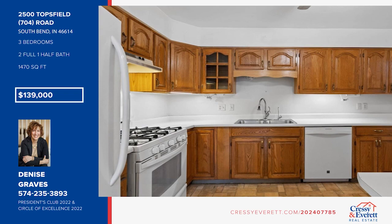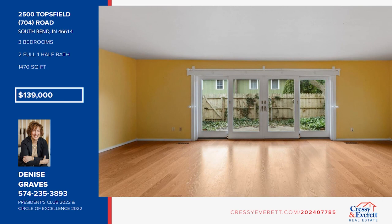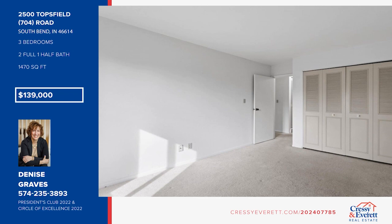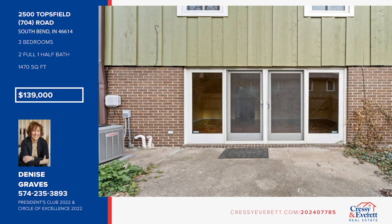Introducing a charming three-bedroom condo in a prime location. One of the highlights is its delightful patio providing a serene outdoor retreat where you can unwind with your morning coffee or entertain in warmer months. Inside, newer windows in the primary bedroom invite a lot of natural light, and there's ample closet space in all the bedrooms. Don't miss your chance — call Denise Graves.